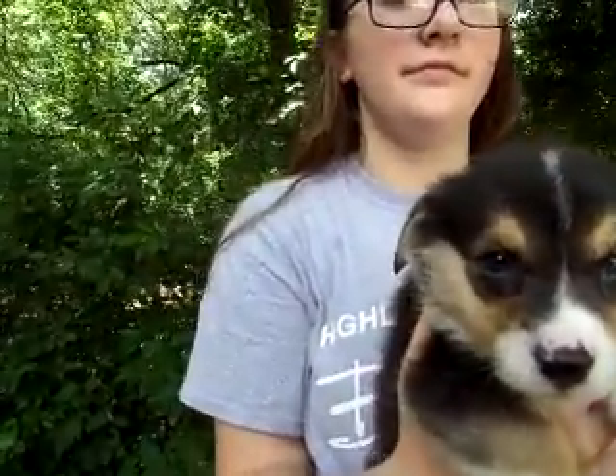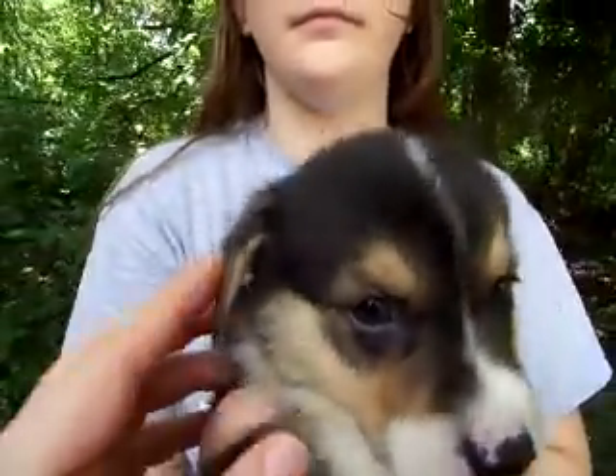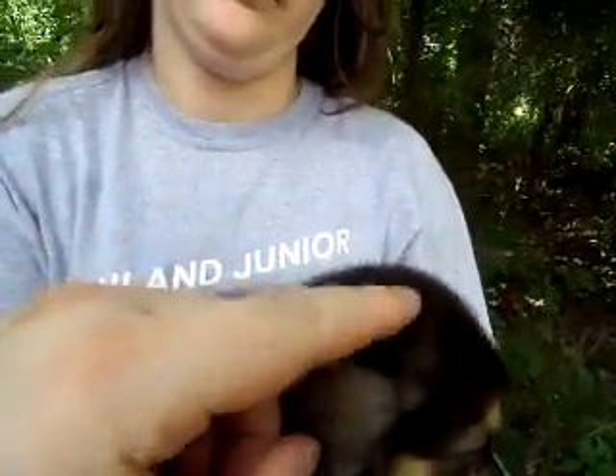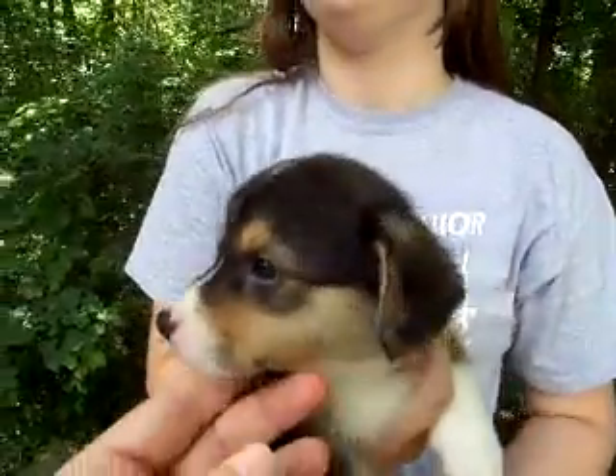You can see the red cheeks, red coming in on the nose, the red eyebrows. There's red inside the ears. That indicates she will be a red head tri. If she's going to be a black head tri, there would be black all up in here — but it's red. You can see behind here, red coming in.